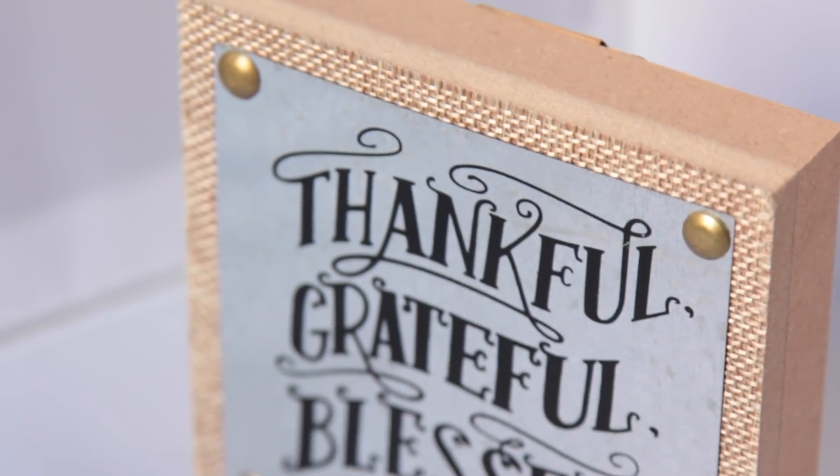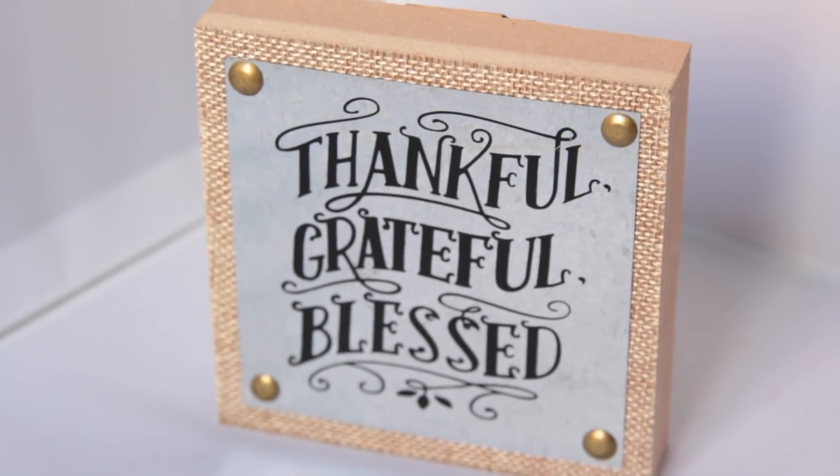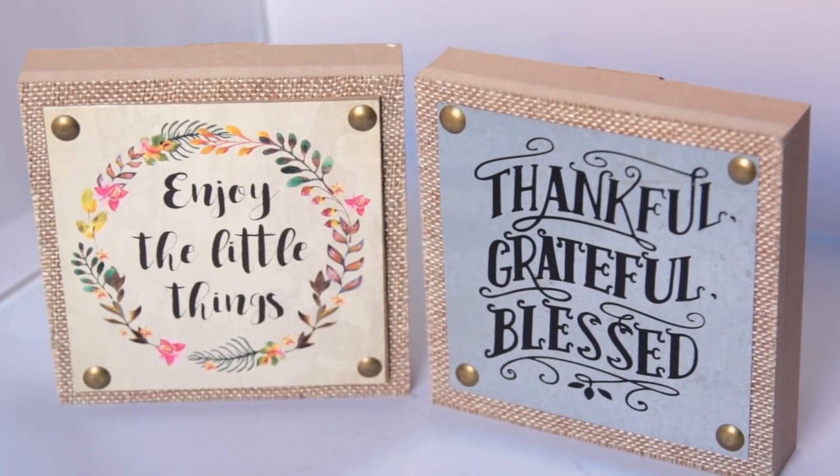Dollar Tree got some new little box-like decor pieces — I purchased two. My favorite has the galvanized metal look and says thankful, grateful, blessed. This will go perfect with my Thanksgiving fall decor, and look — it just matches the backdrop really well. Then the next one I got says enjoy the little things.